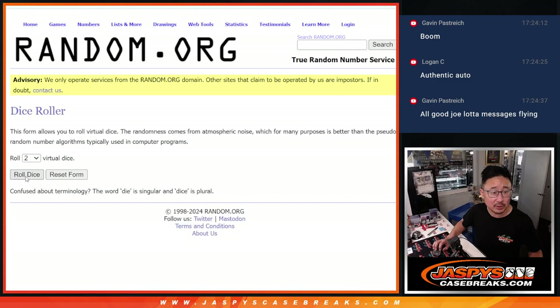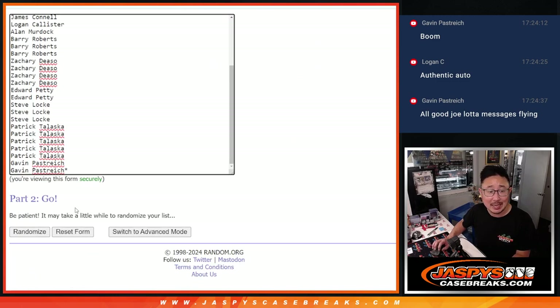All teams are in, let's roll it, let's randomize names and teams — five and a three, eight times each.